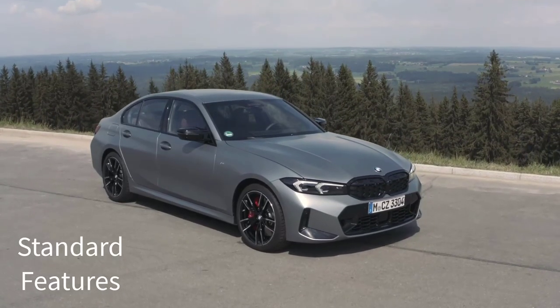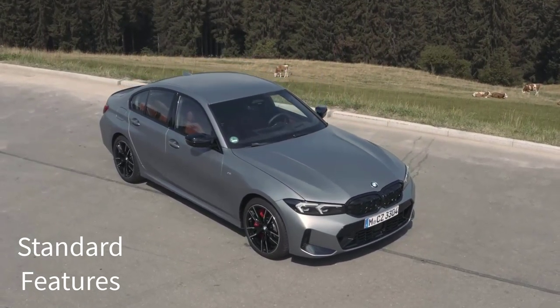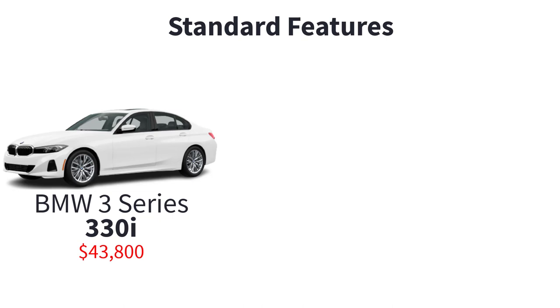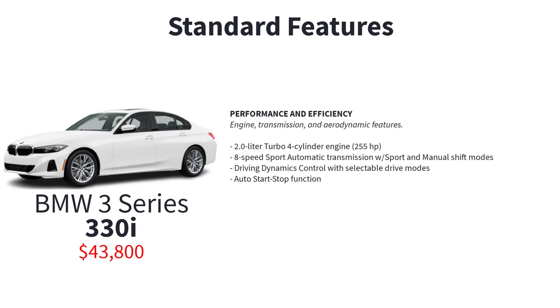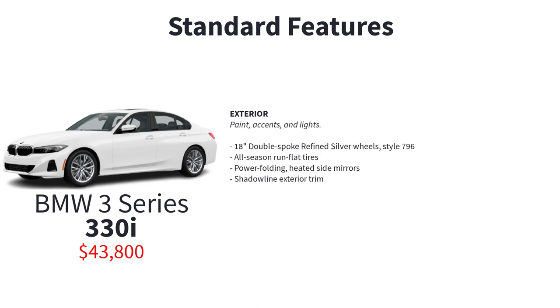Now let's go over the MSRP, standard features, and available packages for the 2023 BMW 3 Series, starting with the core model 330i, which has a starting MSRP of $43,800. The base trim 330i comes reasonably well equipped with a 2.0-liter turbo 4-cylinder engine, 8-speed sport automatic transmission with sport and manual shift modes, driving dynamics control with selectable drive modes, auto start-stop function, 5-link rear suspension, double pivot-type front suspension with anti-roll bar, lightweight four-wheel ventilated disc brakes, dynamic brake control, dynamic stability control, and 18-inch double-spoke refined silver wheel style 796 with all-season run-flat tires.